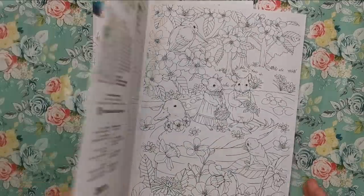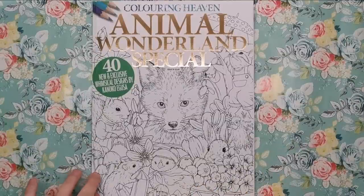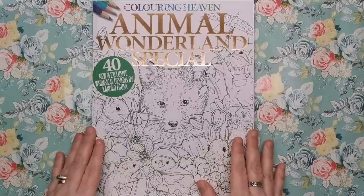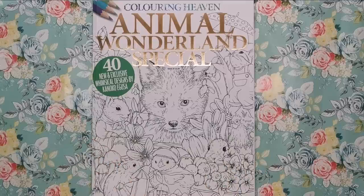That was issue 33 and this new one is issue 59, so it was quite a while ago. This is her brand new and exclusive Colouring Heaven edition — everything in this book has been commissioned for this book. It's brand new; you won't have seen it anywhere else.